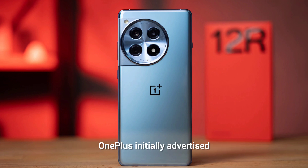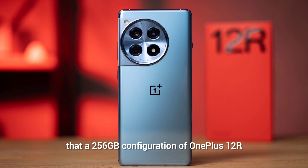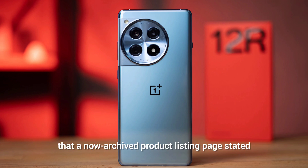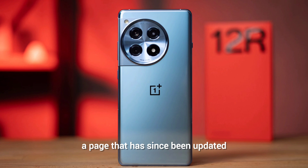OnePlus initially advertised that the 256GB configuration of the OnePlus 12R has UFS 4.0 storage, instead of the older and slower UFS 3.1. This is exactly what sites like Android Authority spotted — an archived product listing page stated UFS 4.0, a page that has since been updated to state that UFS 3.1 is the default for all storage options.